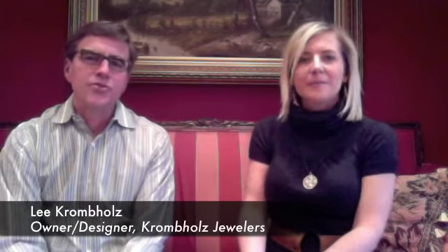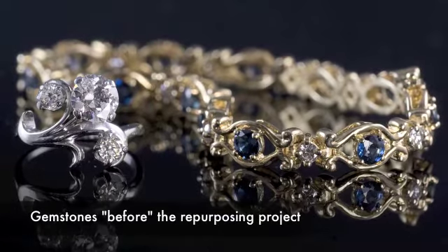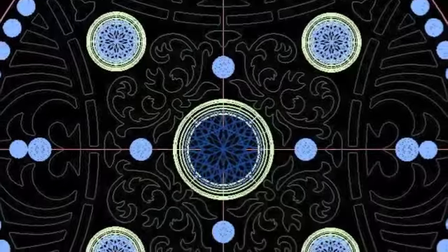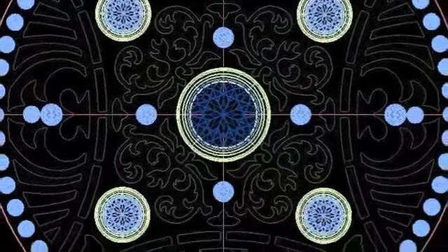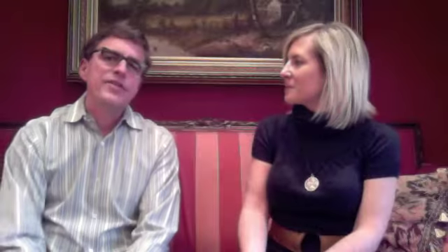Sure. I work with a magazine called Manufacturing Jewelers and Suppliers of America and they asked me to do a project where we were repurposing gemstones and used a process of computer aided design and computer aided machining to make a pendant.